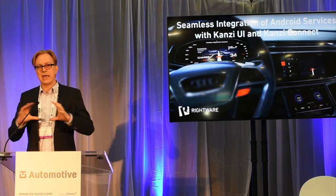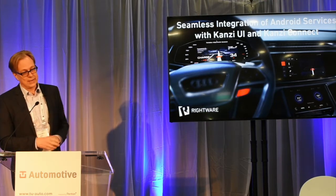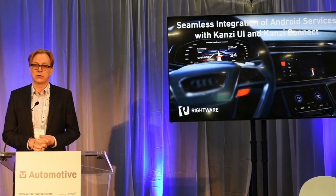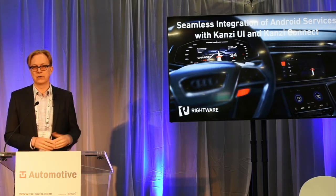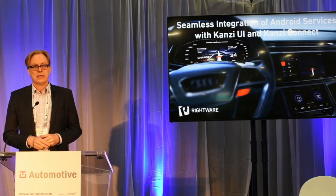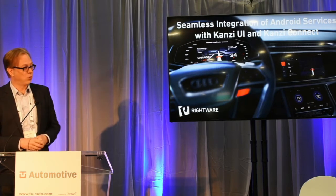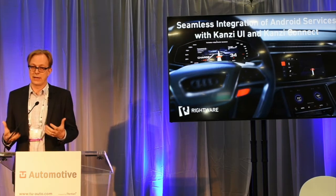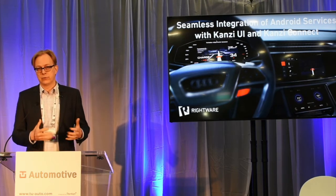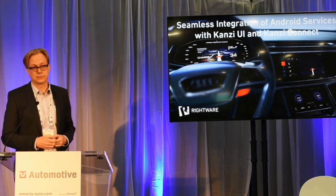It's basically a connectivity framework, and the picture I have here is from Google I/O, about three weeks ago. Audi showed their Q8 sport concept car, which got quite a lot of press because of what we've actually enabled for Audi using Kanzi Connect. This is available under a preview program right now, and Audi is one of our lead customers who's actually developing and providing feedback about this technology.